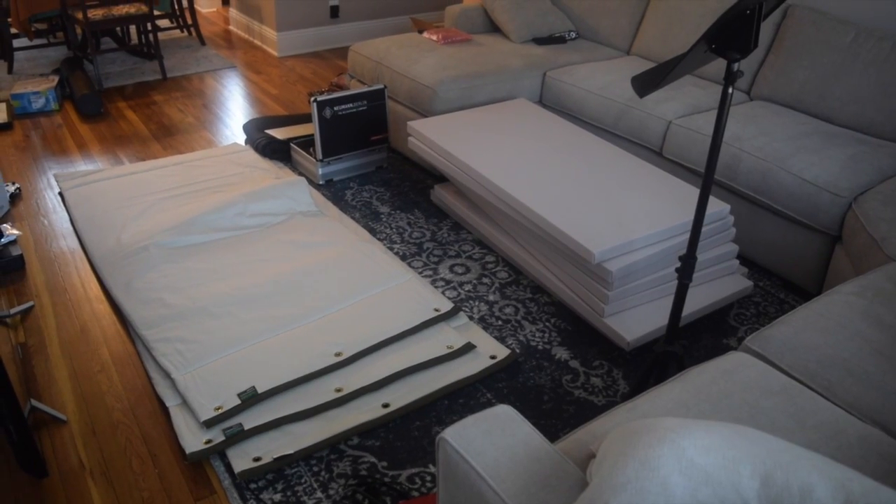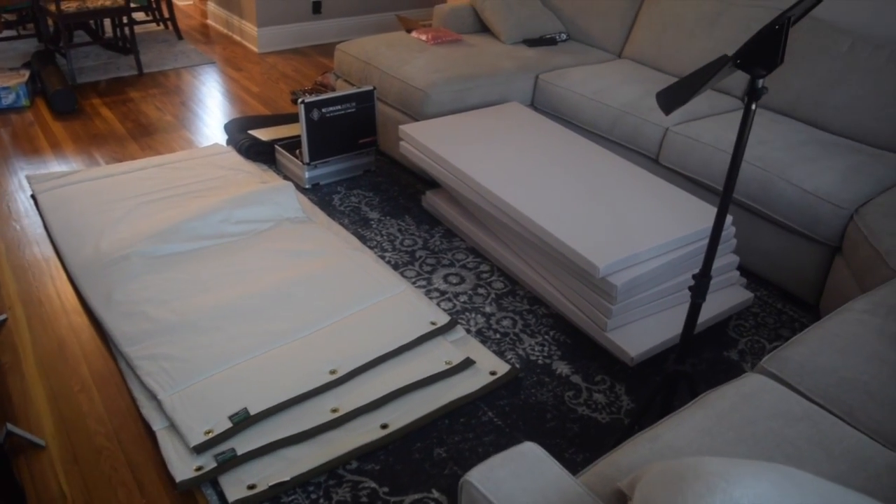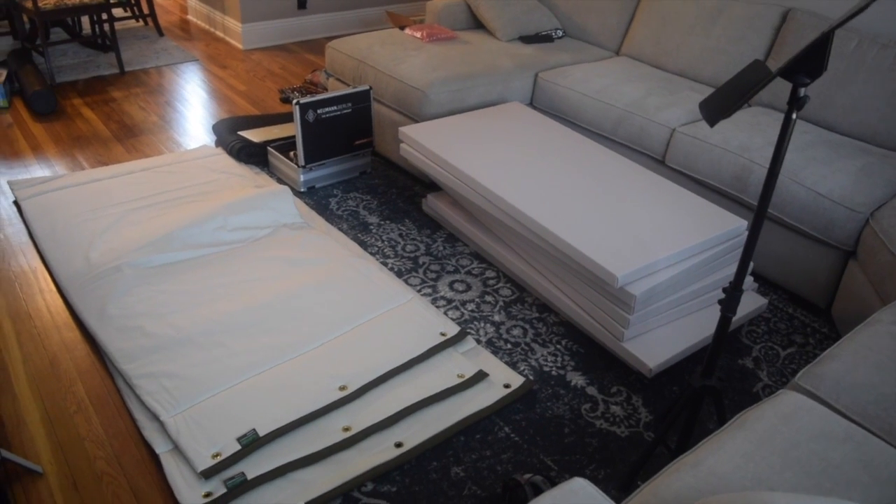He said leave one of the walls lightly treated and the other one a lot more treated with panels and sheets which I'll show you from Audimute.com. So I'll show you the process, I'll speed it up so you can see me working in the space, and then I'll talk about what I did afterwards and have a sound check before and after treating.